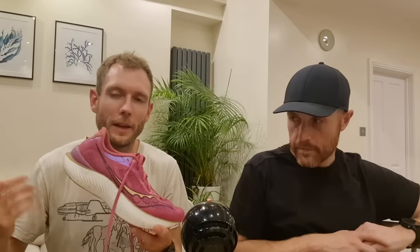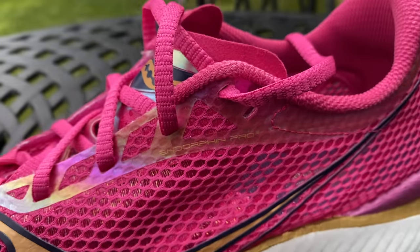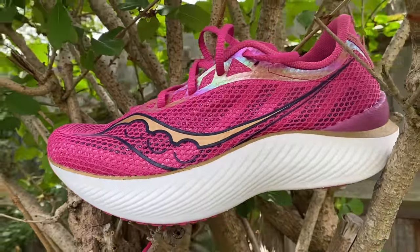What really helps the Endorphin Pro 3 stand out is its PEBA-based foam combined with a full-length plate and an excellent SpeedRoll rocker — one of the best rockers Nick has used. It really helps make the shoe feel nimble, and ground contact time is often noticeably less. The upper is fantastic — it holds the foot nicely in place but is so light and thin. The only negative is that the pink upper will stain white socks pink, especially if you run in the rain.